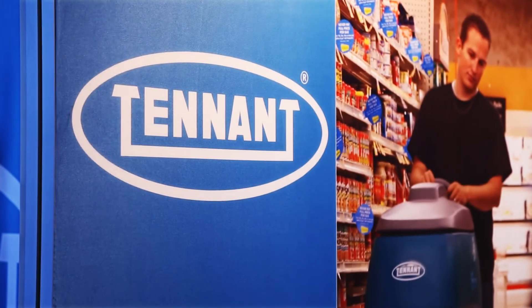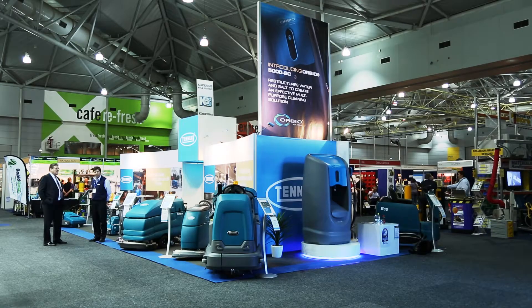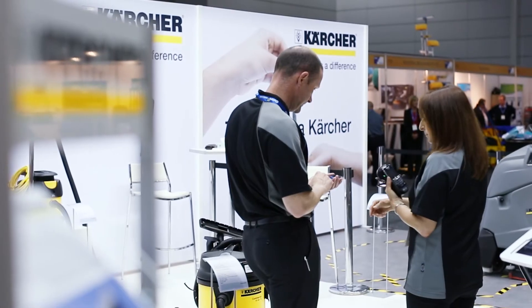I work for Tenant Australia. We manufacture and market cleaning solutions to create cleaner, safer worlds. We have a selection of scrubber dryers, carpet cleaners and vacuums.